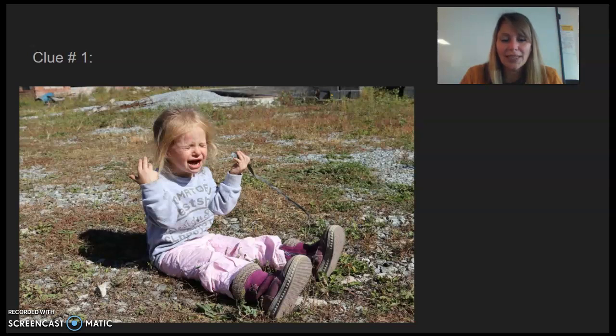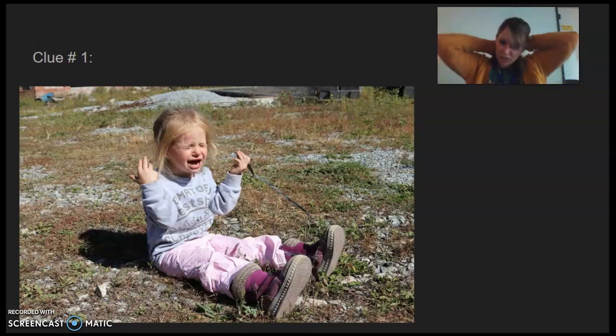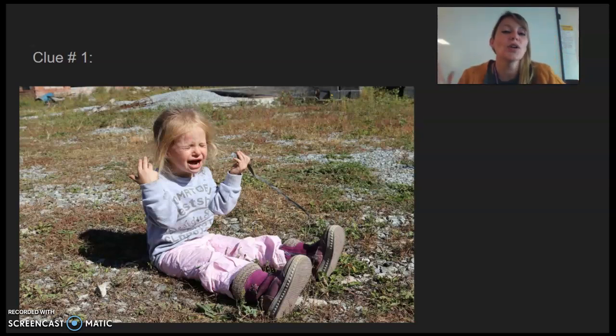How does she feel? Look at her face. If she's doing this, how do you think she feels? Is she happy? Is she sad? Is she excited? Is she frustrated? How does she feel? You can either tell me, or you can write it down, or you can just draw her face, but we have to see how she feels.